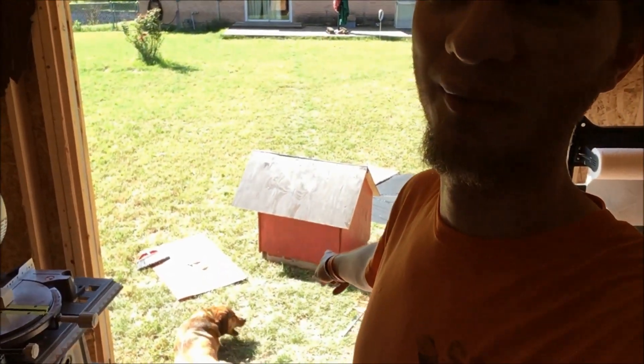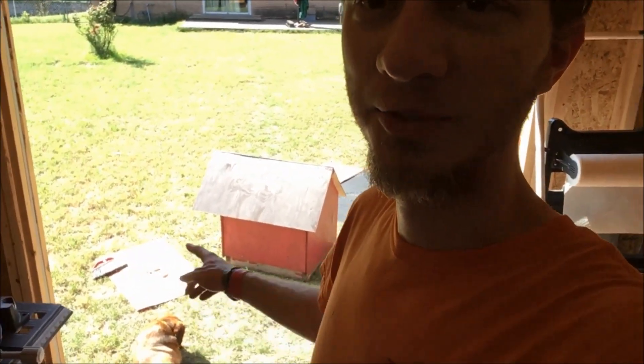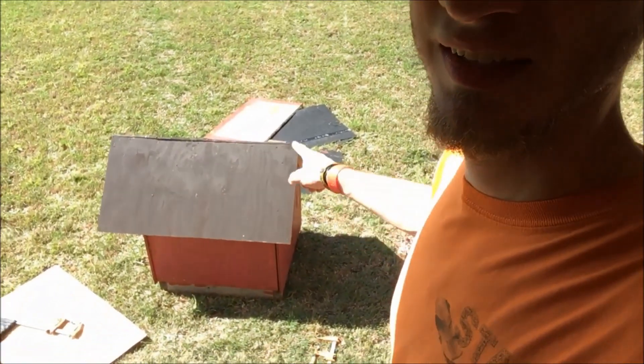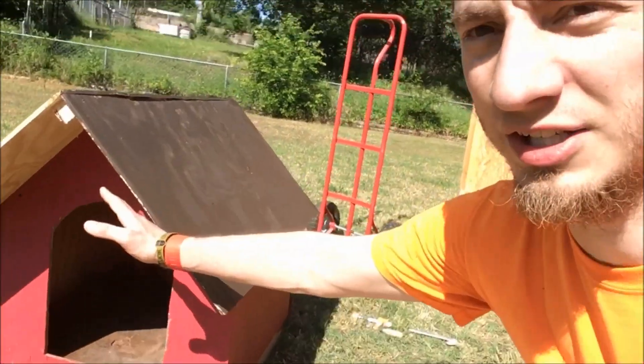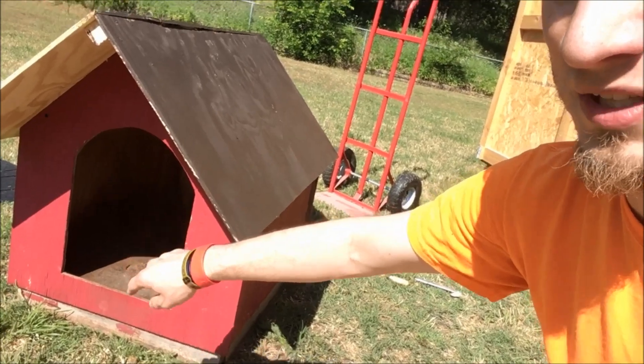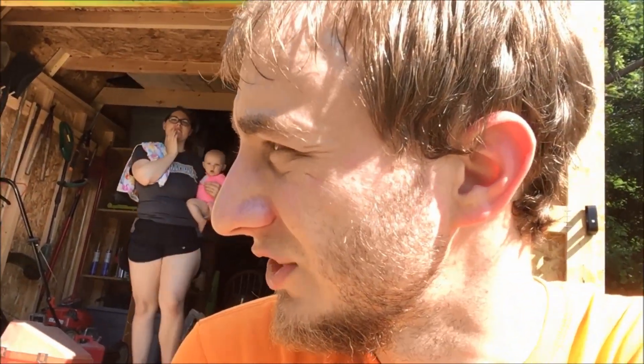I'll show you what we're working on: Turk's doghouse. He's had a doghouse for a while — it was red with a roof on it. You may see pieces of it over here on the ground. The trouble we were running into was that when it would rain, despite having a roof, the overhang was a lot shallower and rain would still get in. We constructed it — my wife and I — on a very cold February evening.